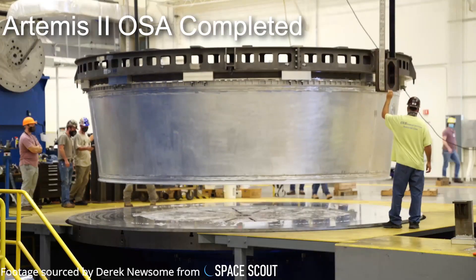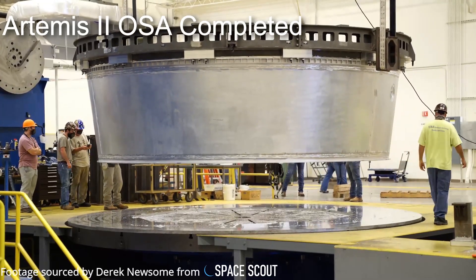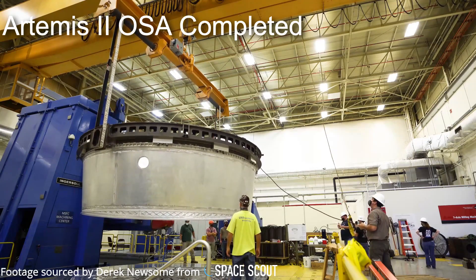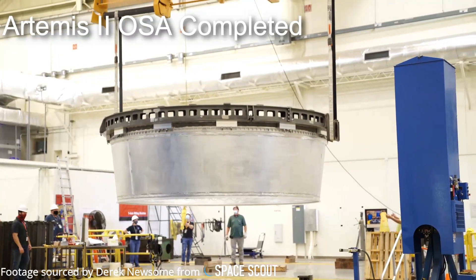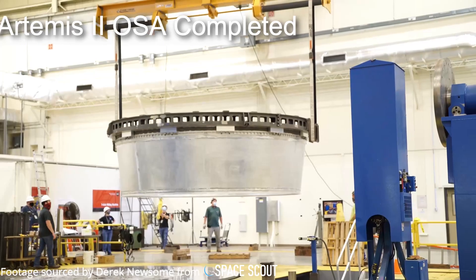While small in size relative to the rocket, this adapter is still large enough to house up to 13 secondary payloads within it, along with the massive Orion spacecraft that rides on top of it. Sometime in the future, this adapter will make its way down to the Kennedy Space Center where it will join the rest of the rocket for a launch to the moon sometime in late 2023 or early 2024.